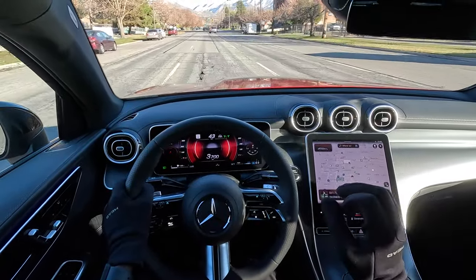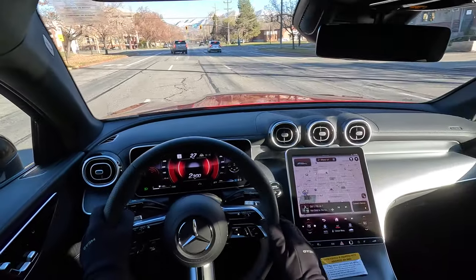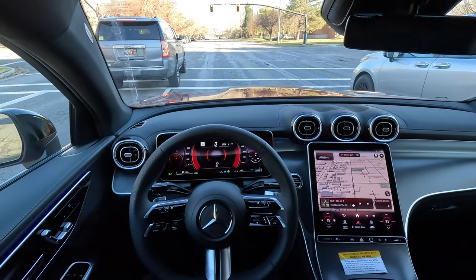We also have very soft leather upholstery up here, airbag systems at the top, and 64-color ambient lights in the car.